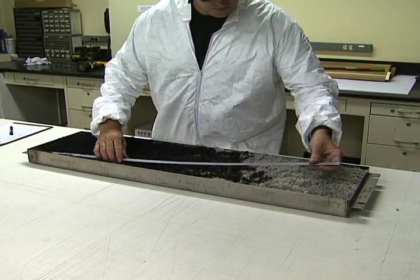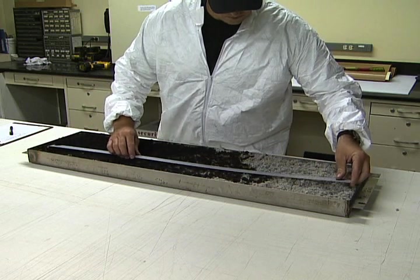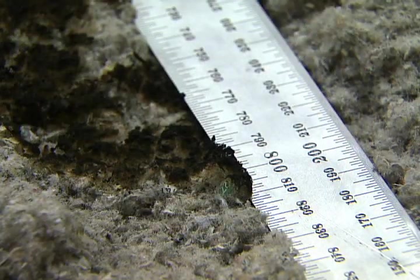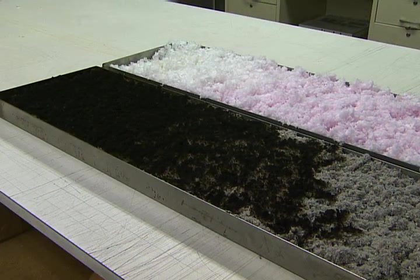Here's the most remarkable result: the flame has traveled down the cellulose-filled tray 800 millimeters. Believe it or not, this is still a passing performance. Despite the fact that the majority of the cellulose was blackened and smoking, it still passes the current ASTM standard.